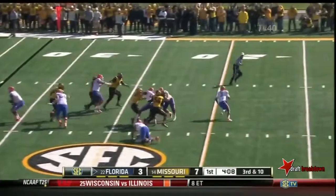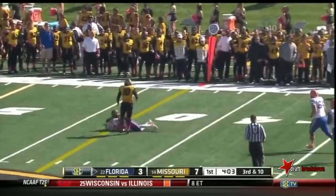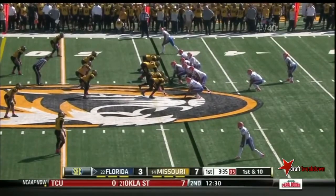Pressure again. Murphy on the run, throws back across the middle — pass is caught. The second effort may have done it for Florida, fighting for the first down. 23 catches now for Patton this season.